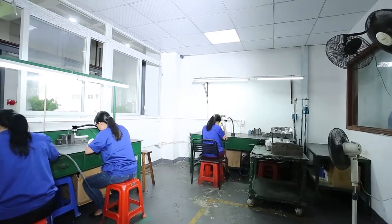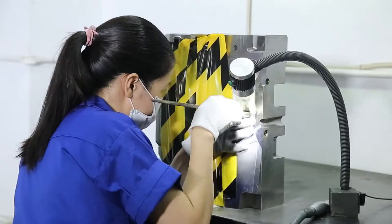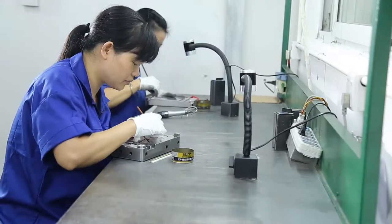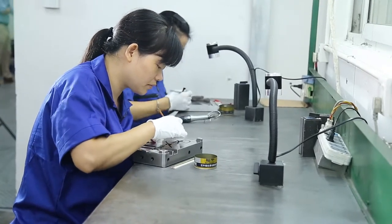ACC Mold's injection mold polishing is something machines cannot do much of — it heavily depends on the skill and technique of people. However, polishing is very important. Therefore, ACC Mold attaches great importance to building a skilled and experienced polishing team.